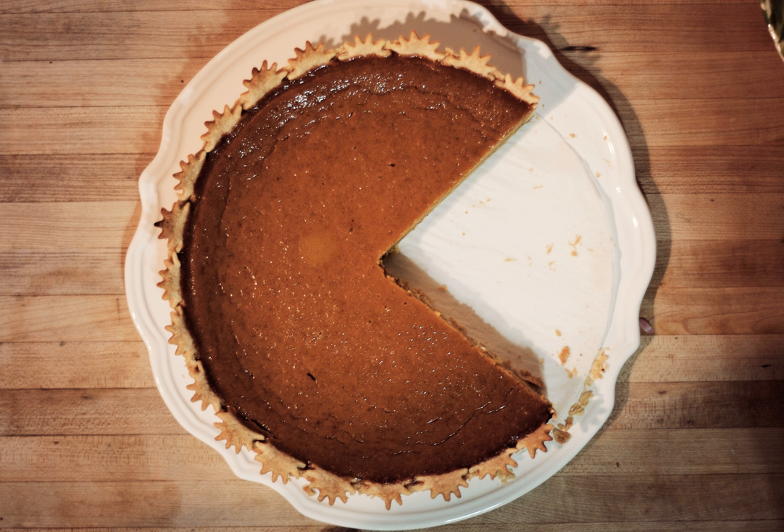Lydia Maria Child's Thanksgiving poem "Over the River and Through the Wood," 1844, references pumpkin pie in one of its verses: "Hurrah for the fun, is the pudding done? Hurrah for the pumpkin pie!"